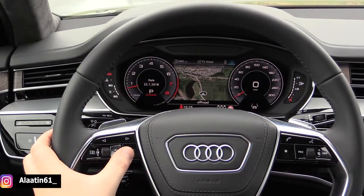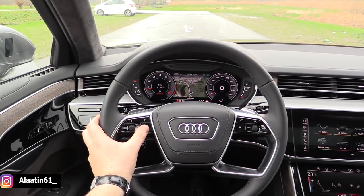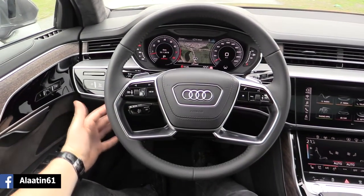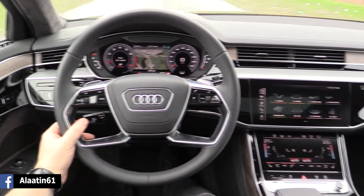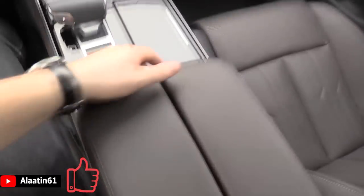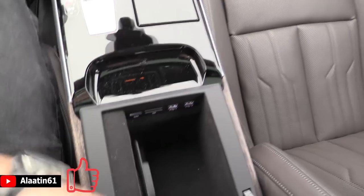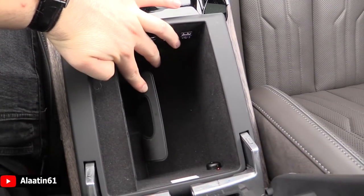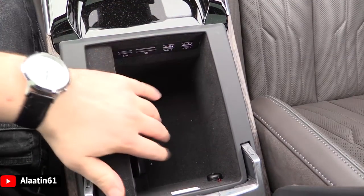The Audi Virtual Cockpit is standard now on the A8. It has shift paddles and adaptive cruise control, as well as a nice perfume system.